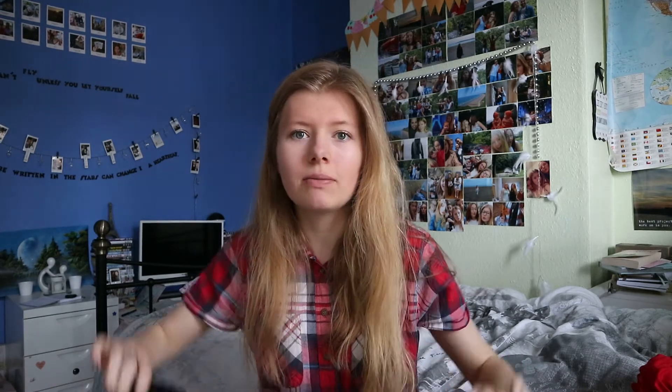I also got a Pretty Little Thing order on the same day so I'm just going to show you a few bits from there. I got quite a lot of stuff but most of it I sent back because a lot of it was very see-through or just didn't fit me.